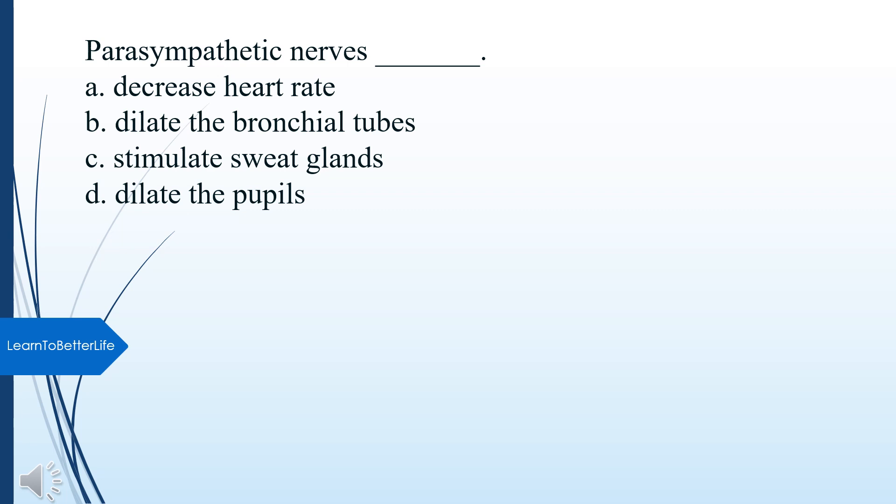Parasympathetic nerves do what? A. Decrease heart rate. B. Dilate the bronchial tubes. C. Stimulate sweat glands. D. Dilate the pupils. The answer is A, Decrease heart rate.